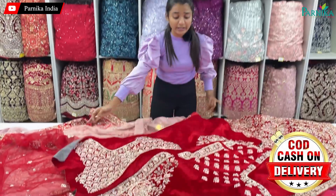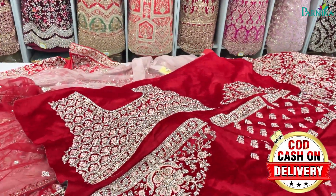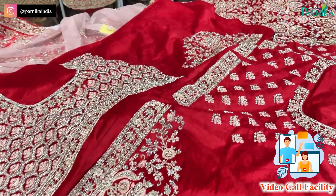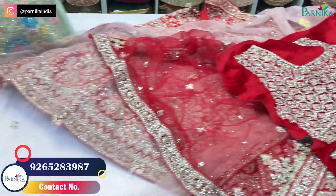In velvet, you will get very different varieties. The velvet used is very beautiful. You will get some handwork patterns and a full handwork concept.